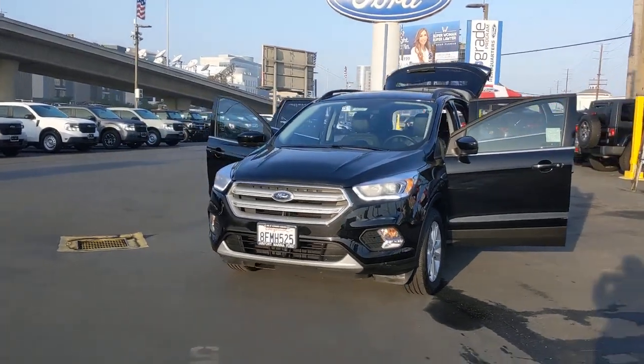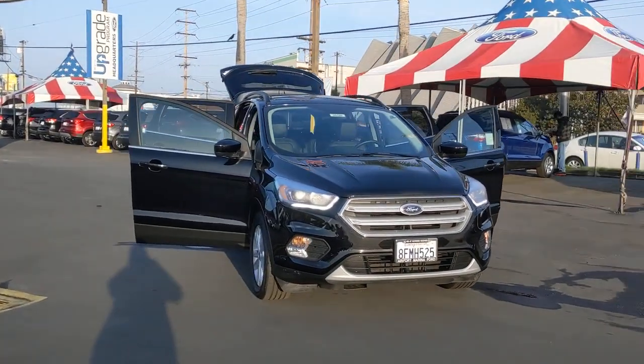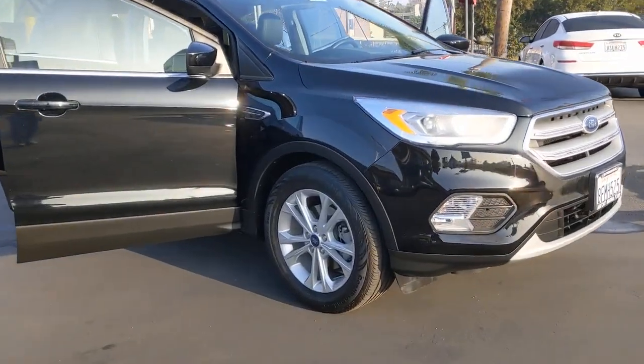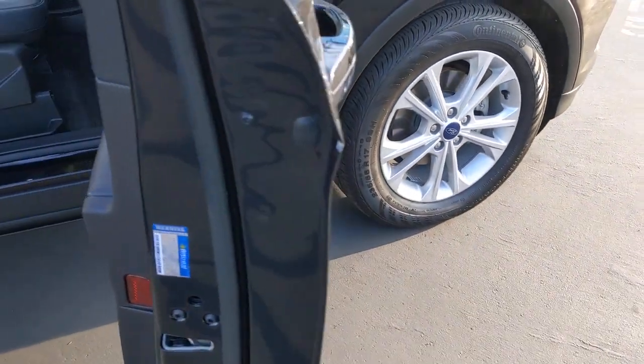Look no further than the 2018 Ford Escape. This vehicle is an outstanding buy with fewer than 30,000 miles on the odometer. Take a closer look at this comfortable and capable Escape. This compact SUV is your calm, capable refuge in a hectic world.